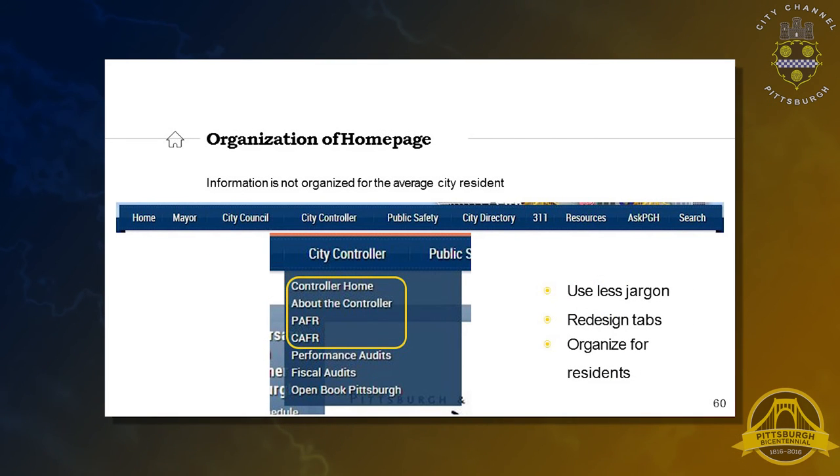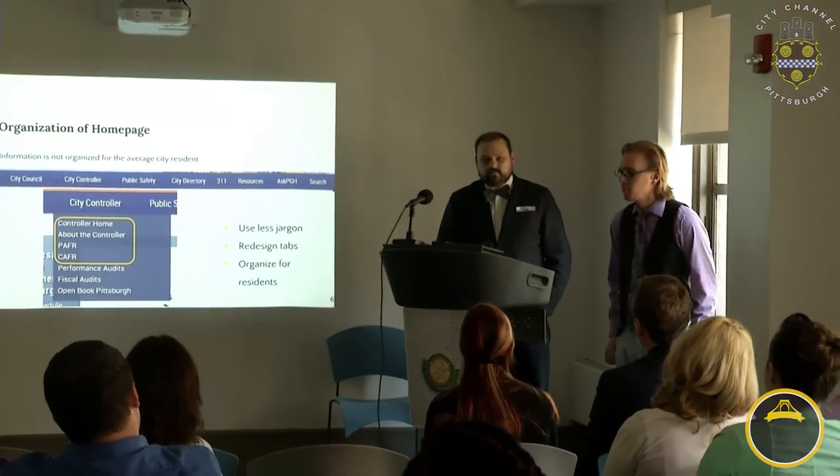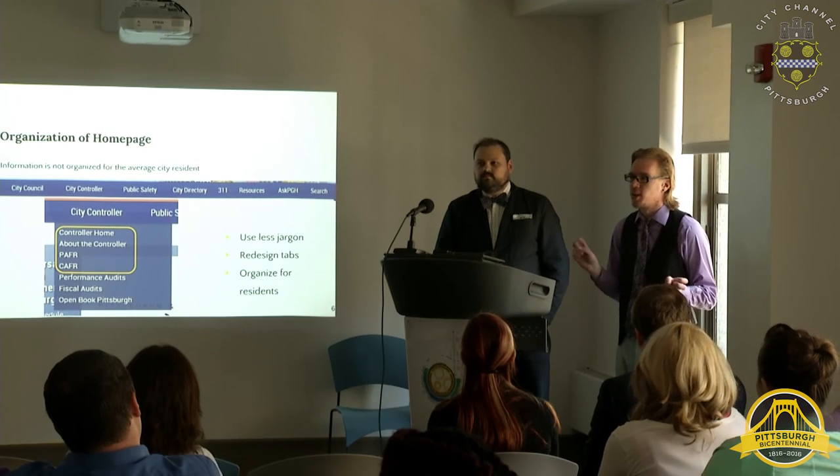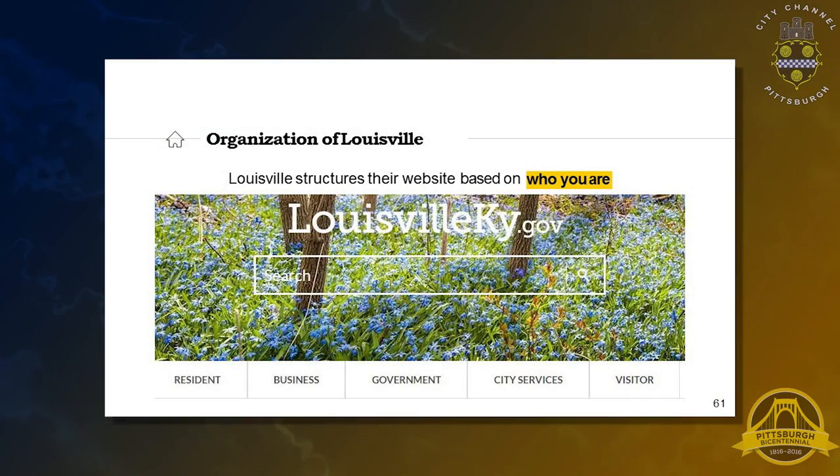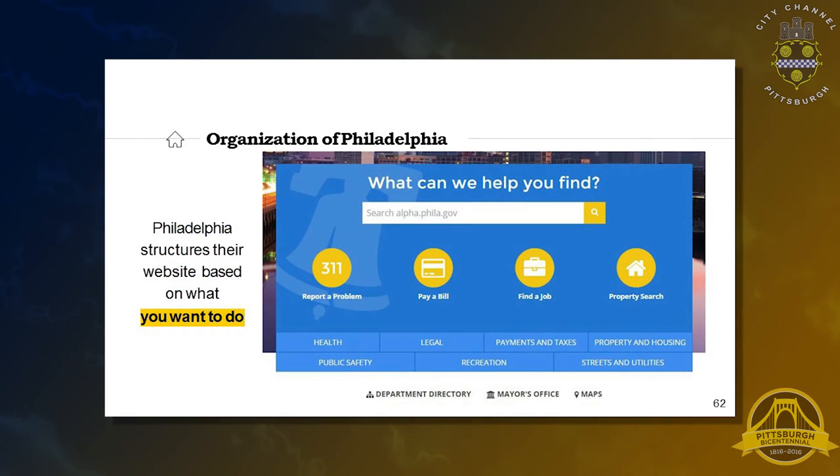On organization of the homepage: jargon is always an issue. Terms like PAFR and CAFR — what exactly do these mean to the average resident? We recommend redesigning the tabs with the residents in mind. We understand some jargon is inevitable on a government website, but recommend adding more description or avoiding jargony bits to make it more accessible. Louisville structures navigation around who you are: resident, business, government, city service, or visitor. Philadelphia takes a different approach — what do you want to do: report a problem, pay a bill, find a job, search property. Both options are outlined in the report.